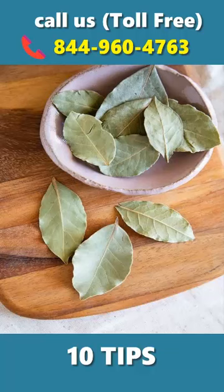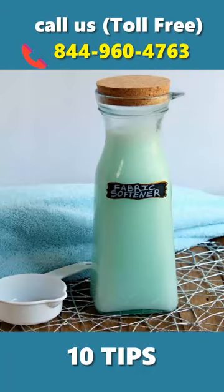Bale leaves — crush some bale leaves and keep them in different places. Fabric softener — mix fabric softener with water and spray on cockroaches.